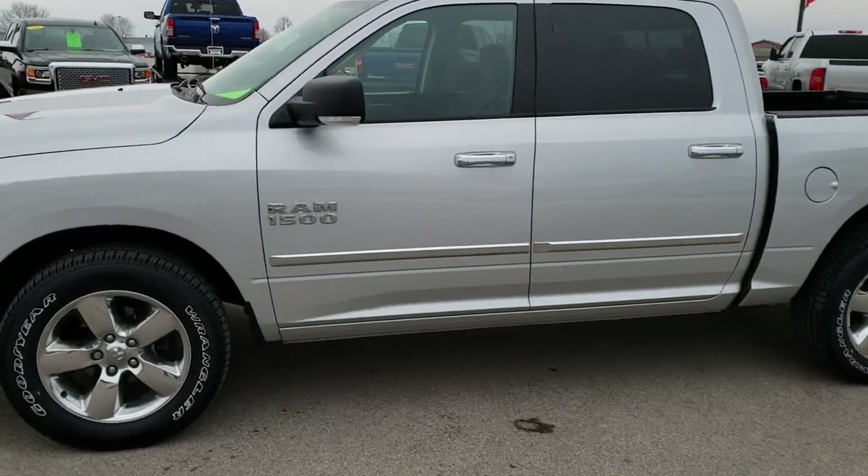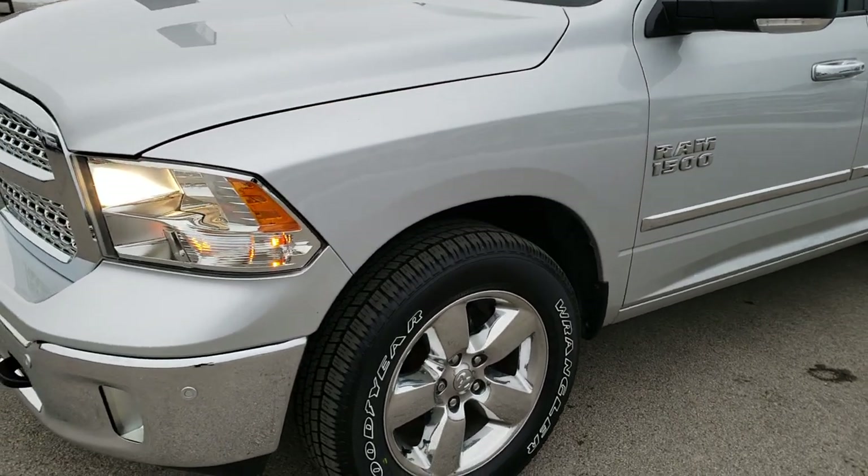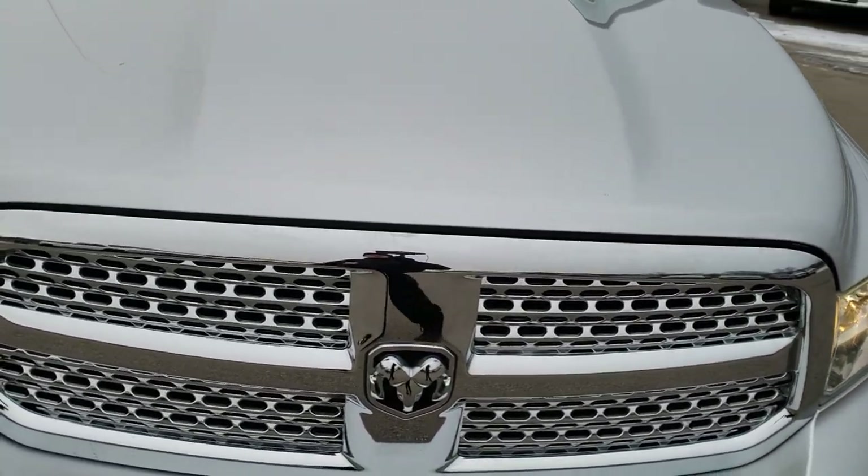This is stock number 9T206A. We are here at Summit Automotive in Fond du Lac, Wisconsin, your new and used Ram headquarters. Remember, we are the guys with the trucks on 41.